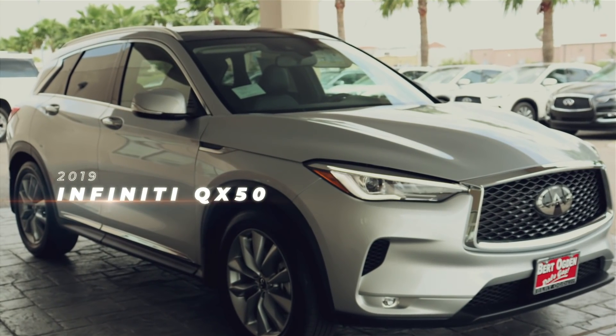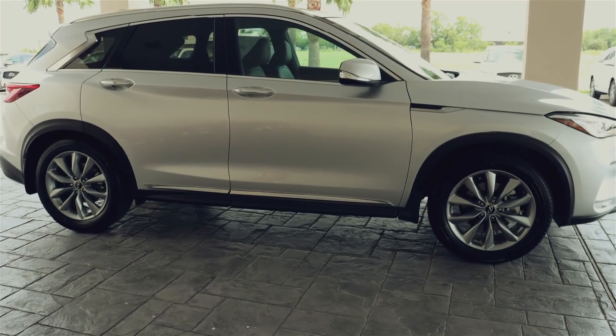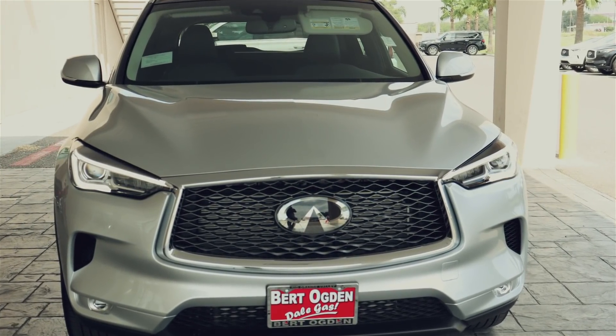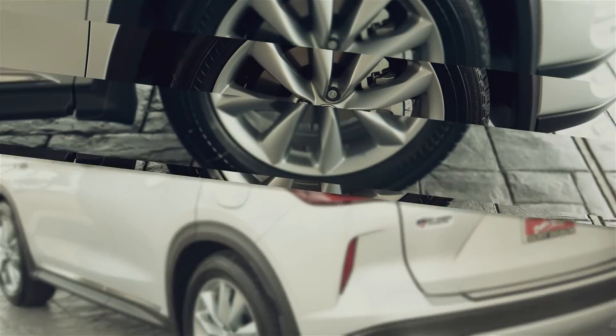The all-new 2019 Infiniti QX50 was designed with one thing in mind, me. With the world's first production-ready variable compression turbo engine, I love that I can have both sports car performance and eco-friendly efficiency on my demand.